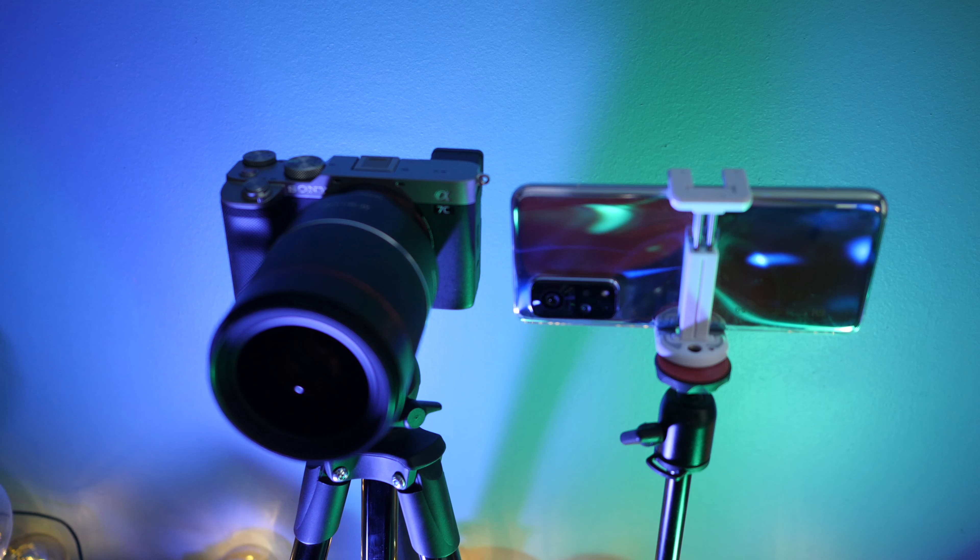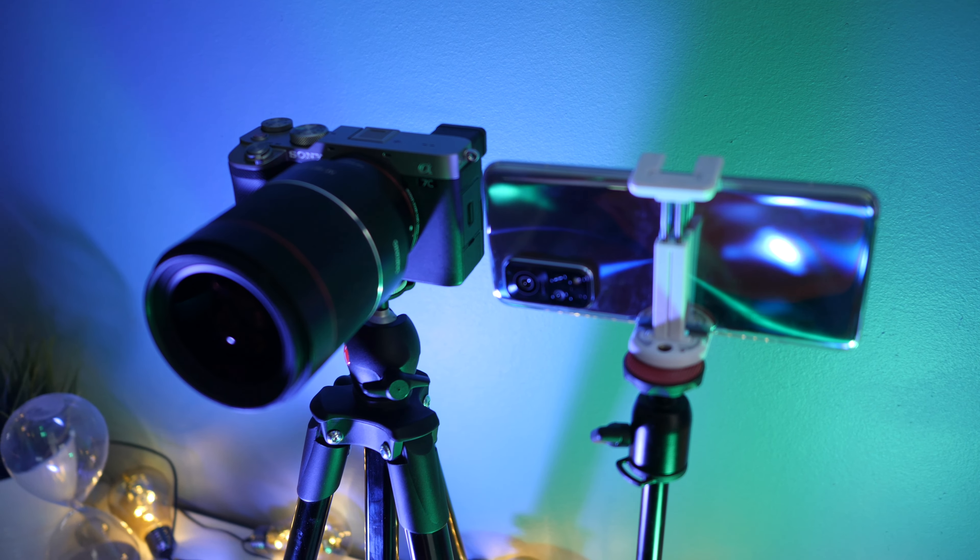Last year we got a couple of smartphones like the Xiaomi Mi 10T Pro that could record in 8K — video in 8K resolution. I was so curious just how well this thing performs compared to something like a Sony full frame camera indoors. Let's check it out.